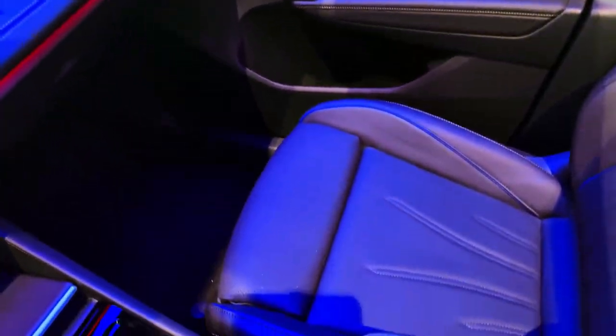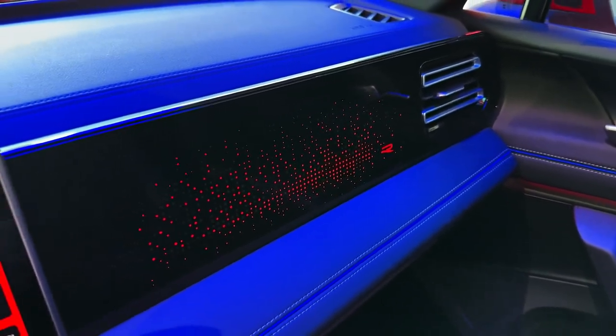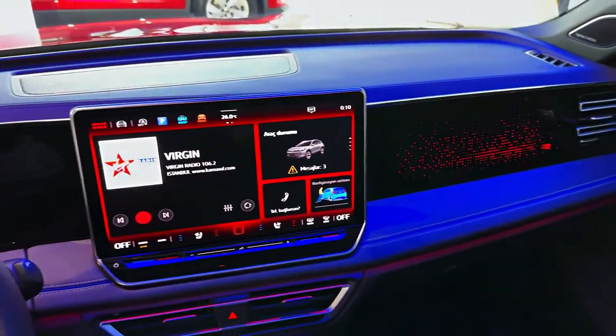You'll still find adaptive cruise control, autonomous emergency braking, parking sensors, and lane-keep assist included as standard.